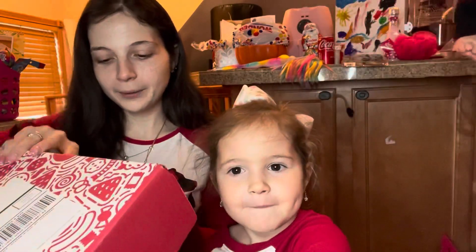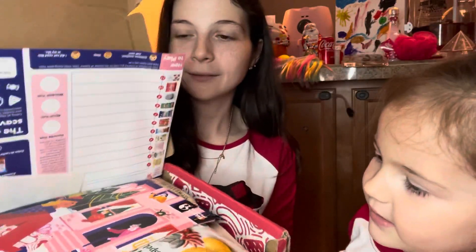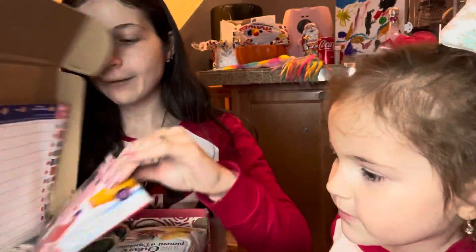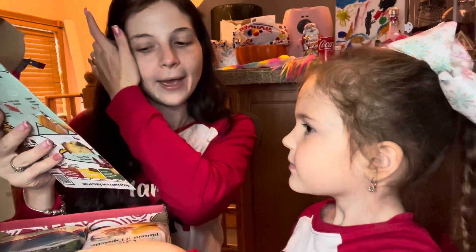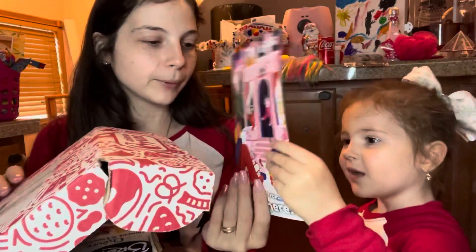Okay so I'm gonna open it up. Oh and this is how it looks inside. Okay let's see what we have. So this time it's season's greetings from everywhere, so we're gonna have something from everywhere. That's the booklet and it usually gives you a description of what's inside.